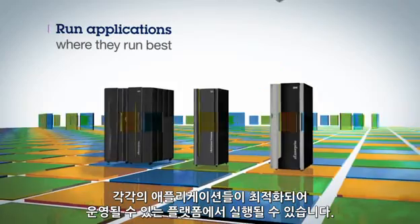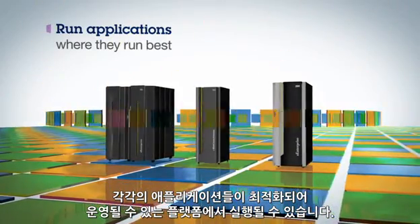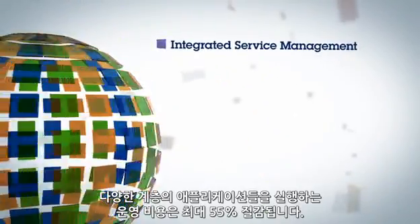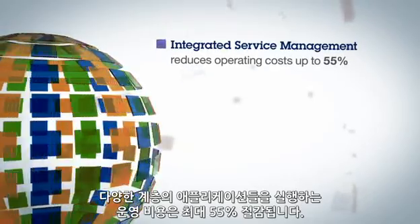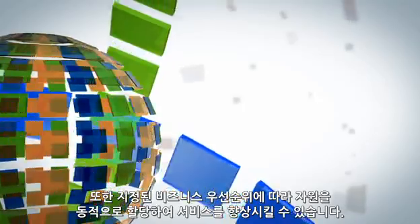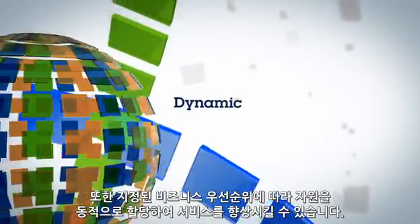instead of forcing them onto a single platform where they run less efficiently. This single point of control, along with integrated service management, reduces operating costs of running multi-tier applications by up to 55%. It also improves service by allocating resources dynamically based on assigned business priorities.